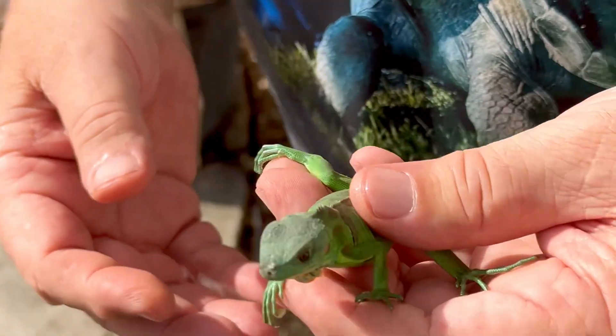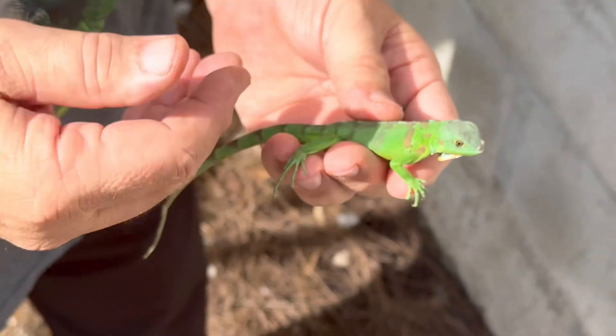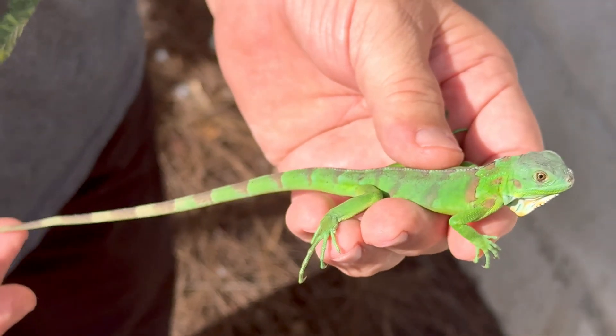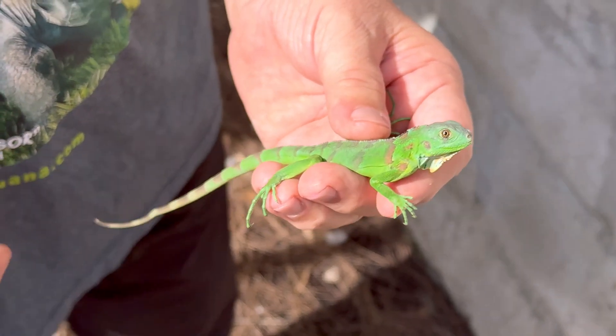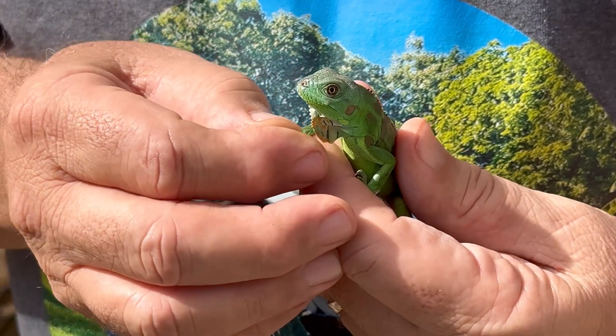They've got this blue color — it's hard to describe, I don't know if you can see it in the camera — that blue sheen that they have. These guys end up to be some are seven, some are eight inches. But also you can see they have a different color in their dewlap.